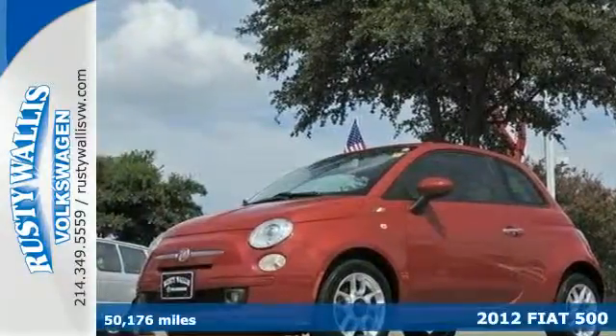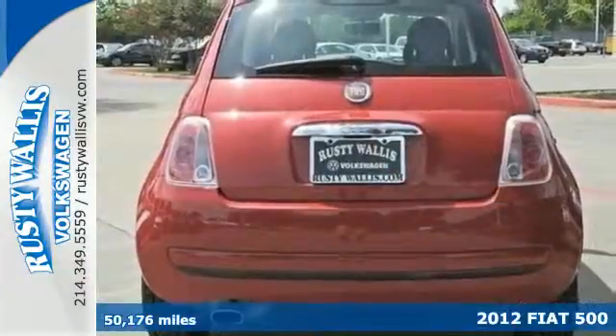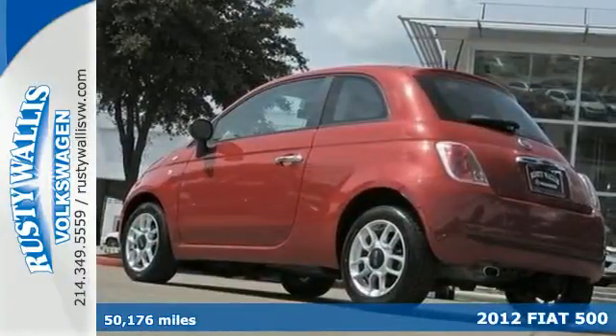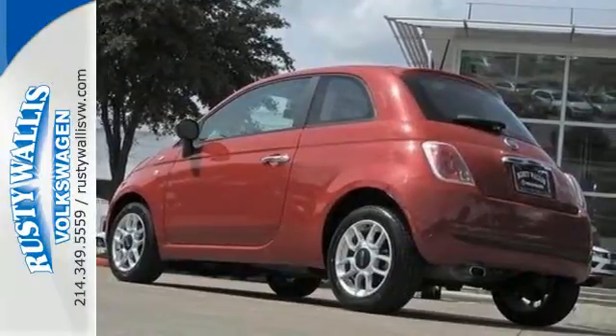It's a 2012 Fiat 500. This Fiat makes a statement on its own. It comes with standard safety features like stability and traction control, front wheel independent suspension, and multiple airbags.